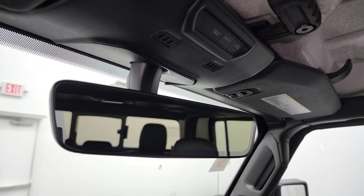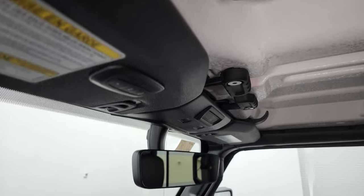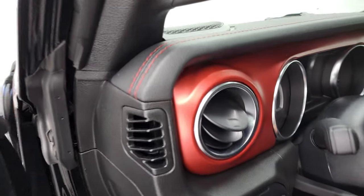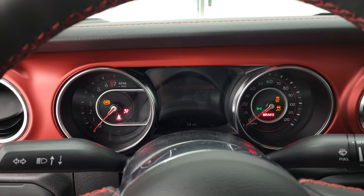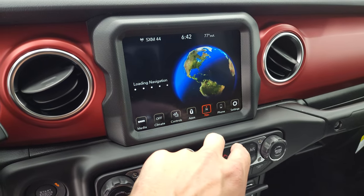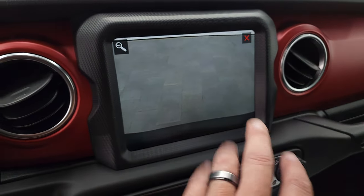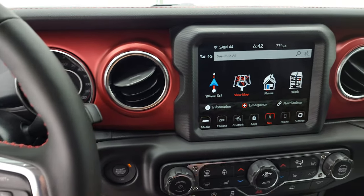You get the SOS assist buttons up top and the auto-dimming rearview mirror. The front hard top pieces come off really easily and quickly. You get a HomeLink button for your garage door and security systems. As promised, we'll start it up so you can see all the animation. The navigation system, SiriusXM, heated seats — and the backup camera, which is HD now — crystal clear. You can zoom in on that receiver hitch as part of the trailer tow group. Leather-wrapped steering wheel. There's your map — looks really good.